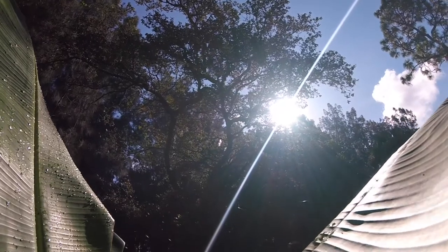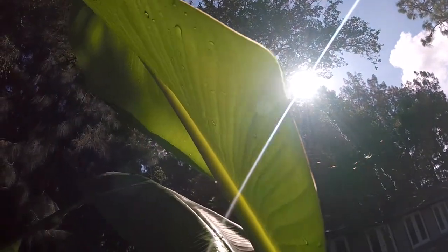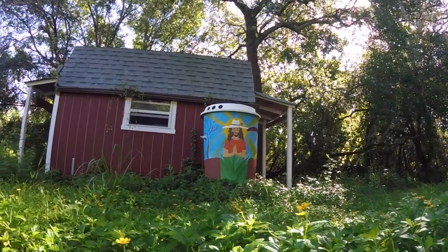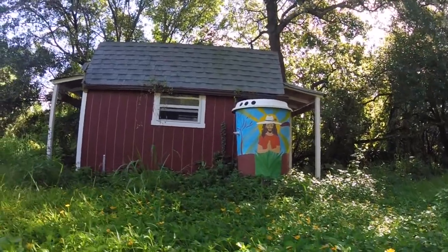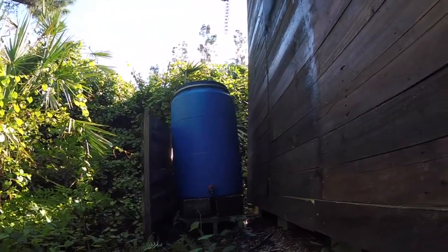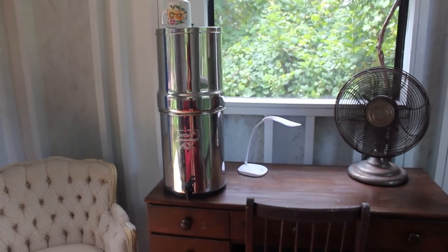We've built the energy and water systems in the cabins very simply using items you can find anywhere. We wanted to be able to show people that you can do this yourself with items you probably already have at home. The rainwater system simply collects water off the roof, runs into this rain gutter, down the rain chain, and into a 50-gallon drum. This water we take and put into a Berkey system which filters the water for drinking.